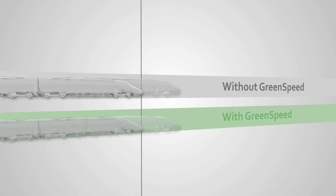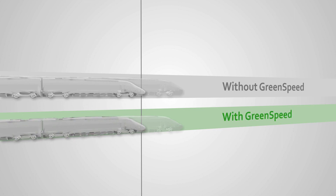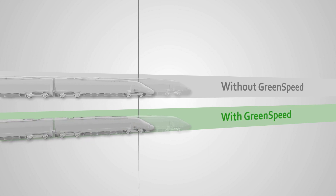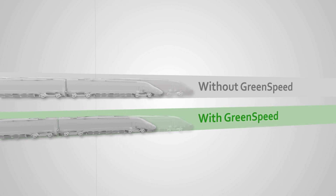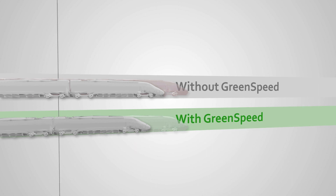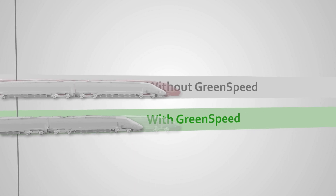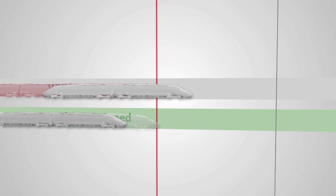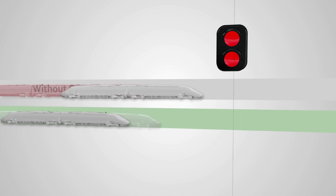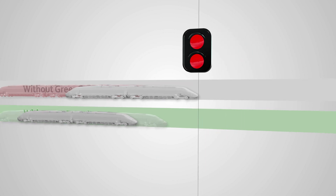This illustration shows a train without Green Speed and a train with Green Speed. Both trains depart as scheduled. Green Speed will recommend that the driver select a low steady speed, whereas the driver without Green Speed will continue accelerating to maximum speed. At some point, the train without Green Speed will race ahead of its designated time slot, often resulting in the train encountering a red signal and having to stop.